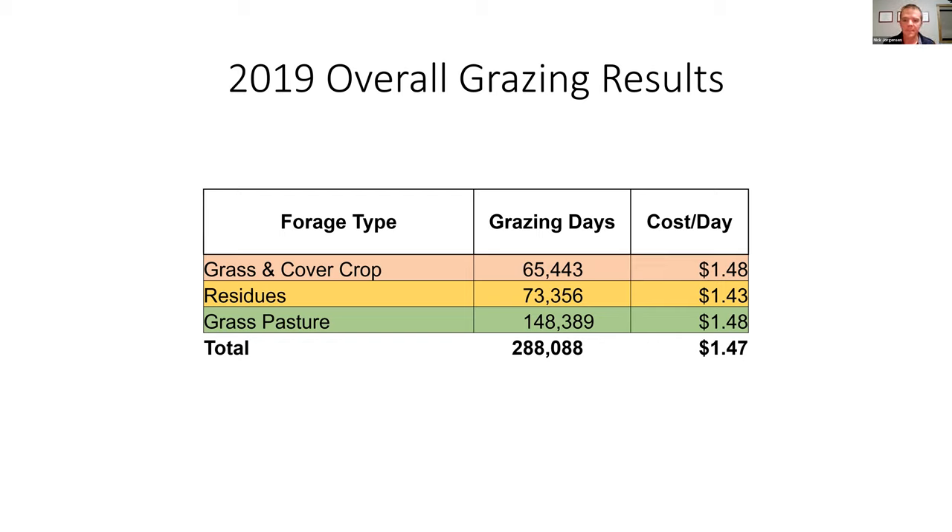Here are our overall grazing results in 2019. The green bar is grass pasture for our mother cows. What I want to focus on is the grass, cover crop, and residues — in total, 140,000 grazing days that on average cost us $1.47. We're saving $1.25 times 140,000, which is a large number. It's probably been the difference for us some years in whether we're making money or not. This is tried and true and has made a big difference. I'm not even accounting here for the improvement in organic matter, which leads to lower input costs, better yields, and more profit potential.